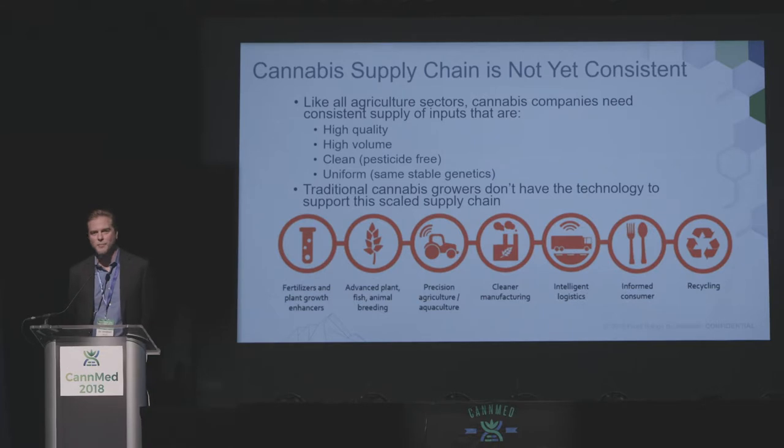One of the big challenges in a new crop — and it came to every crop before this one — is that the supply chain is just not consistent yet, and it's going to take a lot of time, resource, and effort to get it there. Just like every other crop, we need materials and inputs that are high quality and high volume. We obviously need plants that are clean — we just heard a bit about some of the challenges with disease. Pesticides are another big issue, and we also need uniformity to support manufacturing applications and efficient production processes. Unfortunately, due to prohibition, most cannabis companies haven't had access to a lot of these technologies, and so we're all scrambling right now to build them to meet the incredible demand we're seeing around the world.